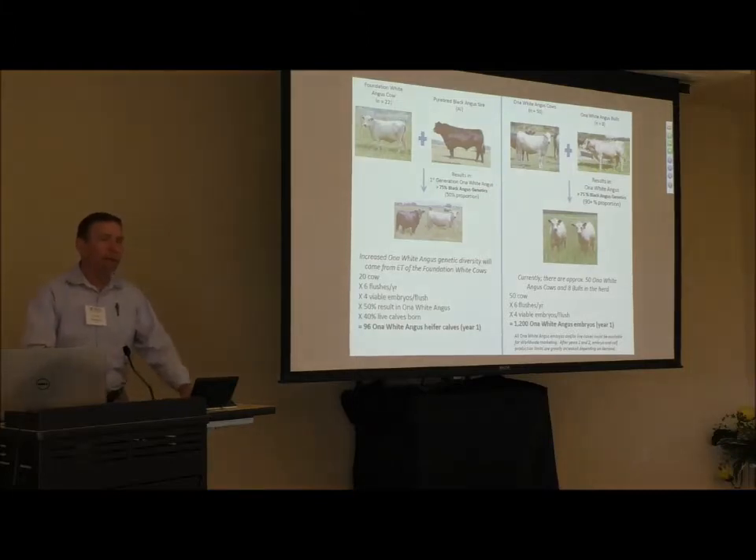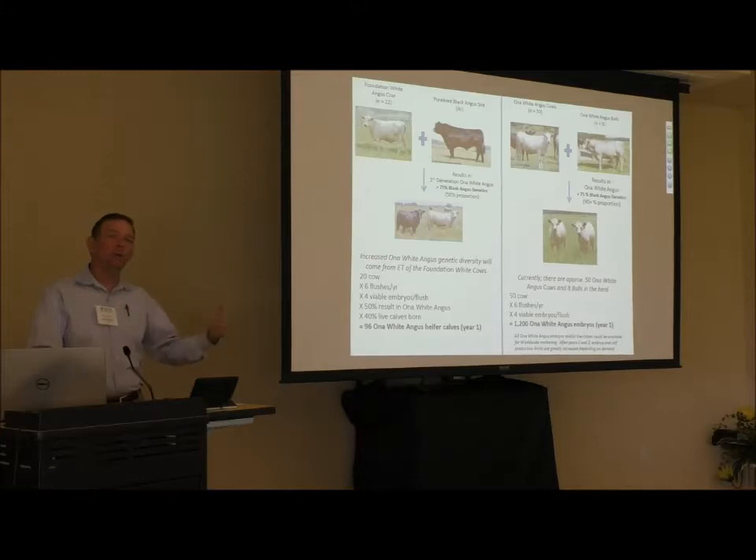Just as an example of the plan we set forth — and we used this to describe to individuals interested in buying the herd — the herd is currently limited on female genetics because we only have about 22 foundation cows. A foundation cow is half-blood Black Angus but white, used to produce the Ona White Angus by breeding to purebred Black Angus bulls, which achieves approximately a 50-50 ratio of black and white calves. We have unlimited opportunities on the sire side.